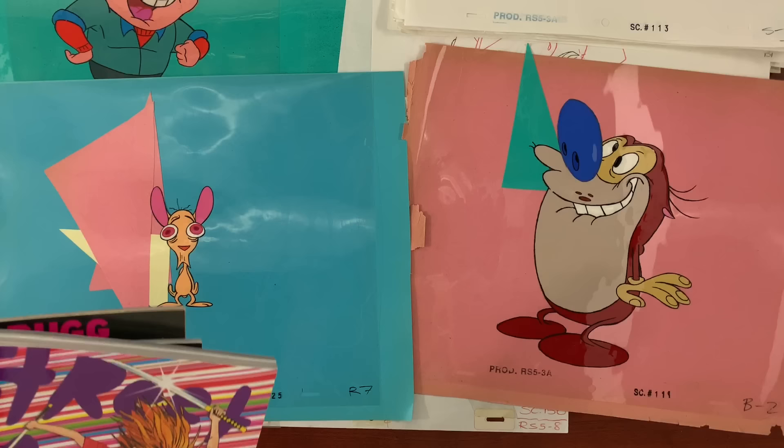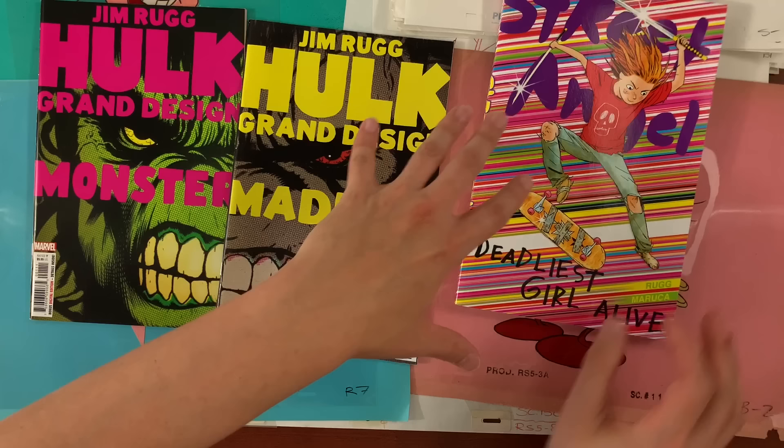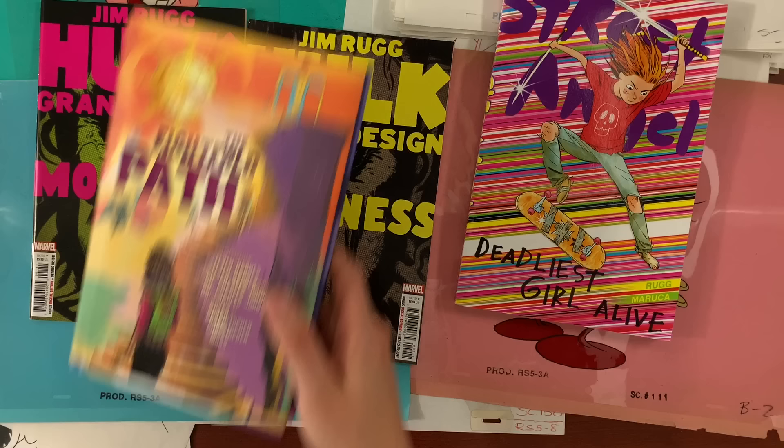These videos are brought to you by the comic books that we make. Jimmy has Hulk Grand Design: Monster & Madness in stores now. It's going to get the Grand Design treatment in its book collection form early 2023. Street Angel: Deadliest Girl Alive trade paperback is back in print from Image Comics. Get your hands on that.